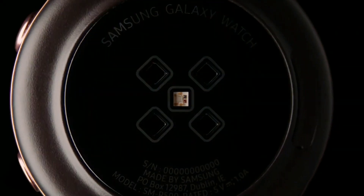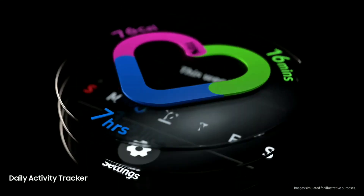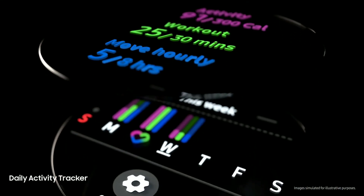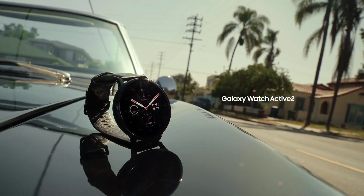This watch is great for activity tracking, as it comes with better sensors and supports 39 different activities. If you want a mobile experience through a smartwatch, it should be the best option you're looking for.